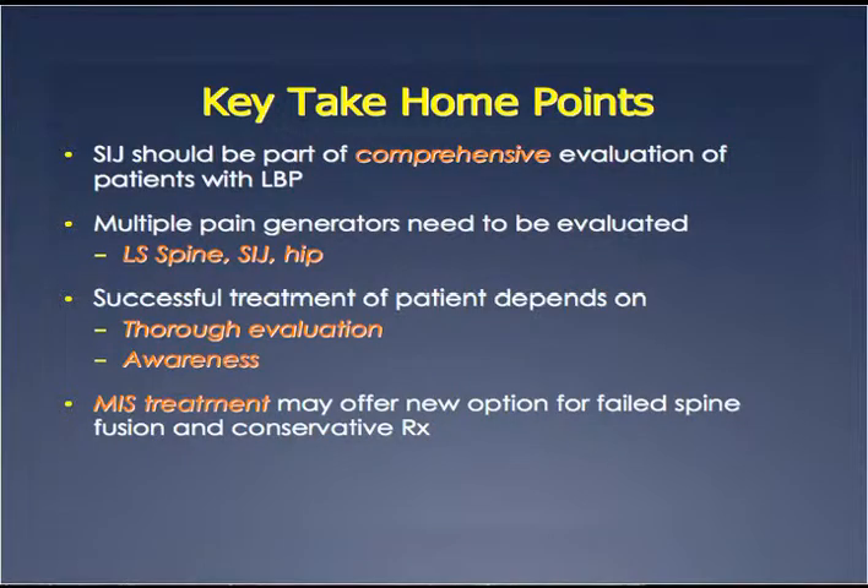The key take-home points are: the SI joint should be part of a comprehensive evaluation of patients with low back pain — I thank David and Mark Reilly for teaching me that. Multiple pain generators need to be evaluated, and this is one of them. It's not a complicated exam. Include the lumbar spine, the SI joint, and the hip. Successful treatment depends on thorough evaluation and thinking about it — if you think about it, you can get there; if you don't, you can't. MAS treatment may offer new options for failed spine fusion and failed nonoperative care.